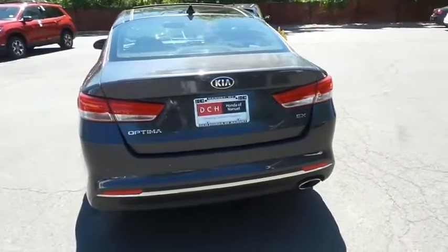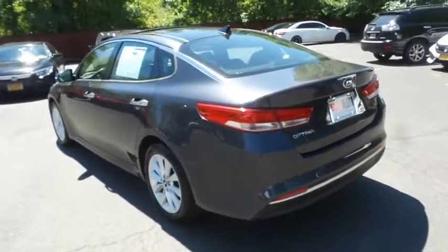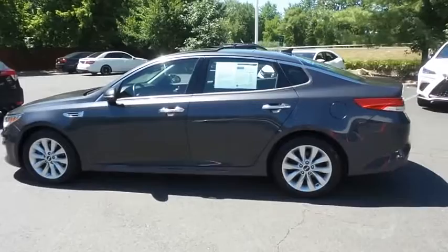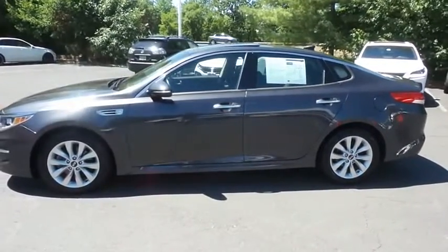This gorgeous Optima EX has just arrived at Honda of Nanuet. It only has 41,000 miles. It's gone through a comprehensive multi-point inspection and quality assured review, and it's backed by a limited powertrain warranty.